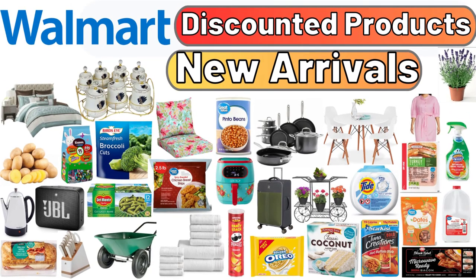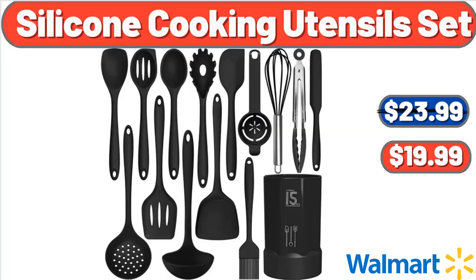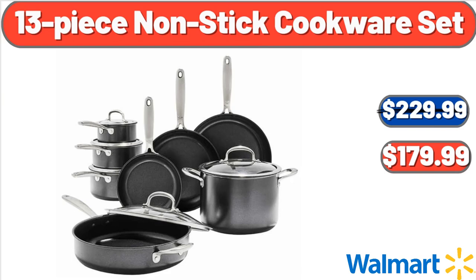Hello everyone, let's take a look together at the discounted products at Walmart. Market Silicone Cooking Utensils Set, $19.99. 13-piece Nonstick Cookware Set, $179.99.